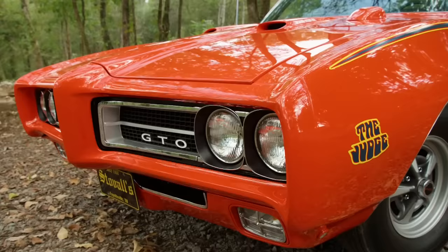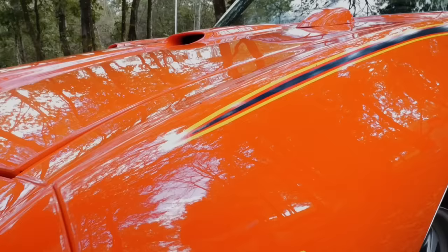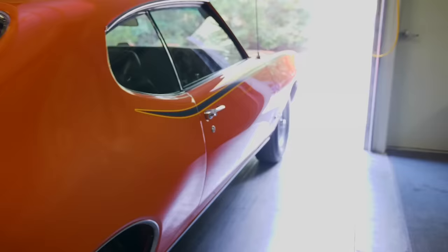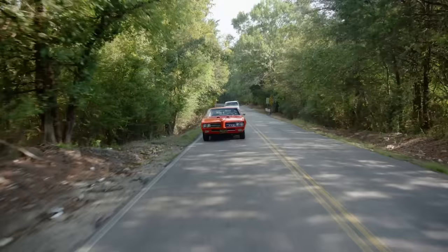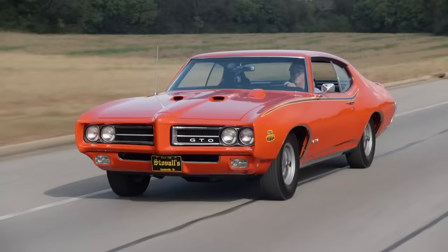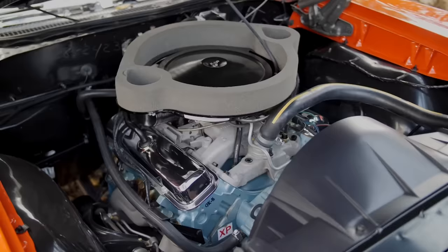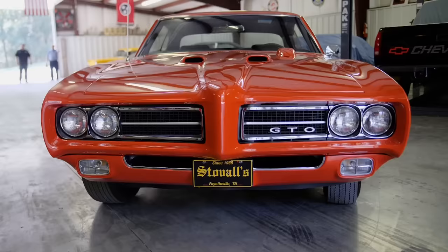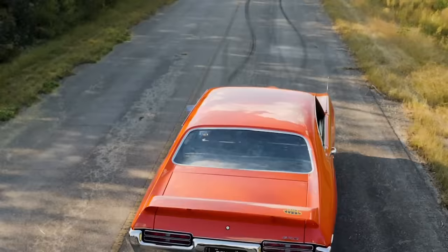Designed to compete with the Plymouth Roadrunner, Pontiac actually gave you less for more money. For an extra $300, they took stuff off the GTO and called it a weight reduction option. Clever. But no cutting corners as far as style goes. Just look at the color and those groovy graphics. Pontiac's strongest feature was under the hood. The Judge was going up against the Hemis and Chevy big blocks of the day, so the top engine option was the big and beefy Ram Air 4 — a 400 cubic inch ground pounder rated at 370 horsepower, but more like 400 horses.